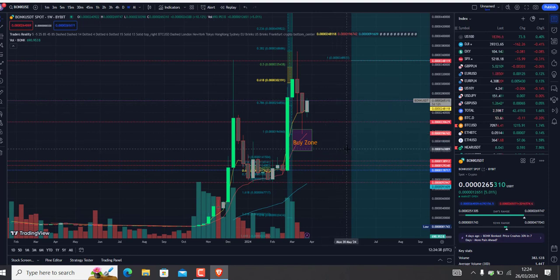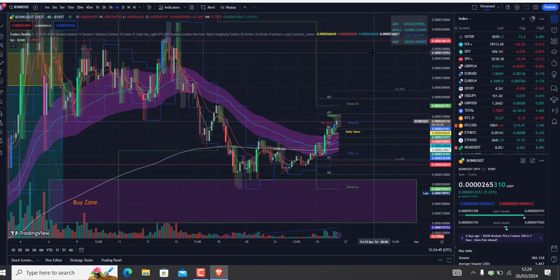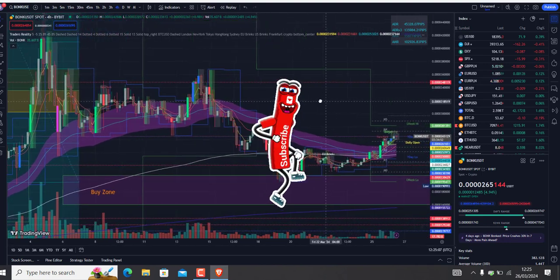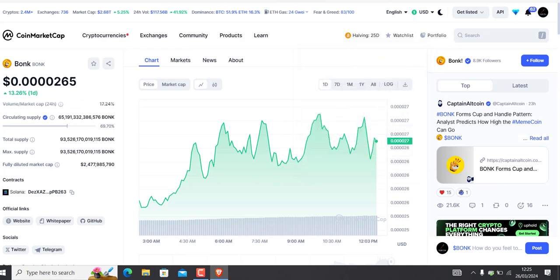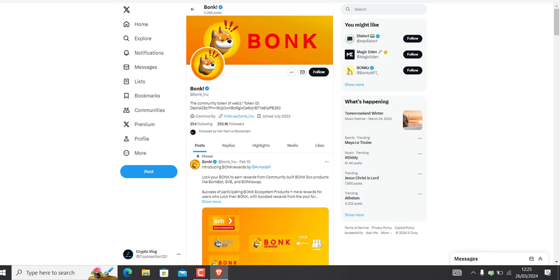I believe Bonk will sit on our support for a little while. Let me know in the comments what you think. If we won't break that 339.00 zone, we're looking for a break to the downside. Same with Bitcoin — we have the Bitcoin halving in 25 days, so I think we will have some drop across the board.